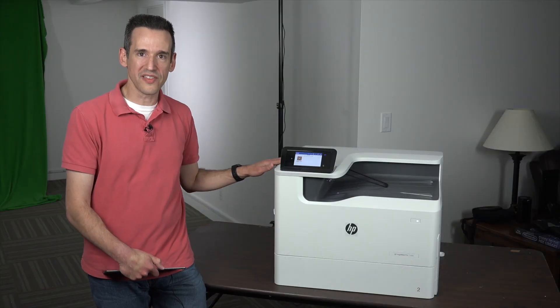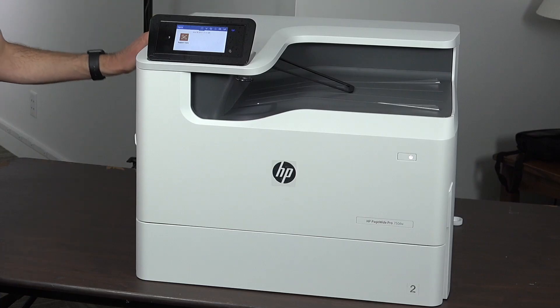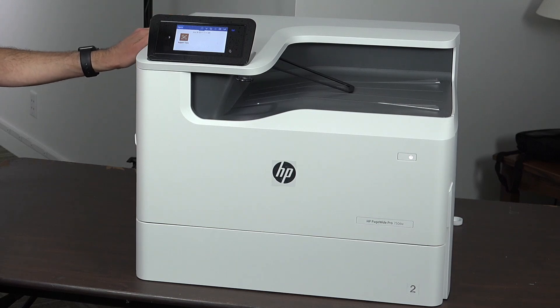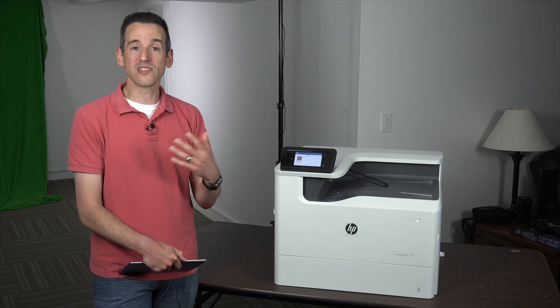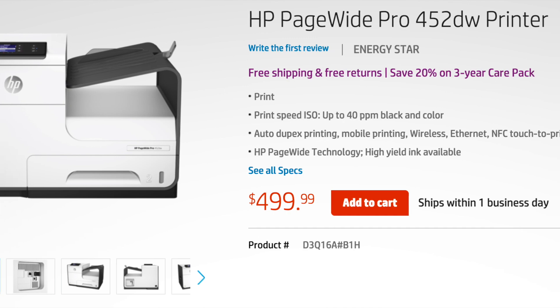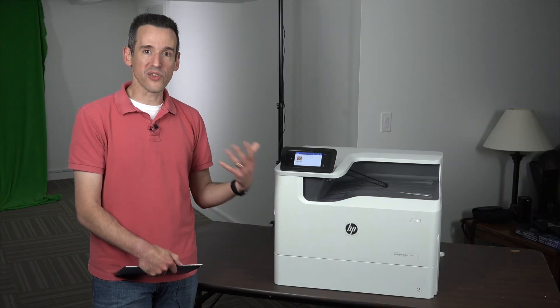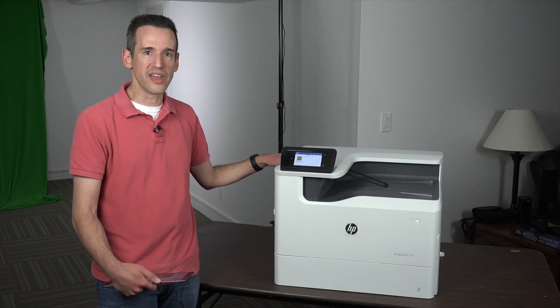We're going to explore how this works and dive a little deeper into it. We're looking at the HP 750DW printer here. This one costs about $2,200, so it's probably more for a mid-size office. But they do have one now that costs about $500 that can print about 40 pages per minute — comparable to a laser printer — yet you can operate it for less money with potentially better image quality depending on the documents you're printing.